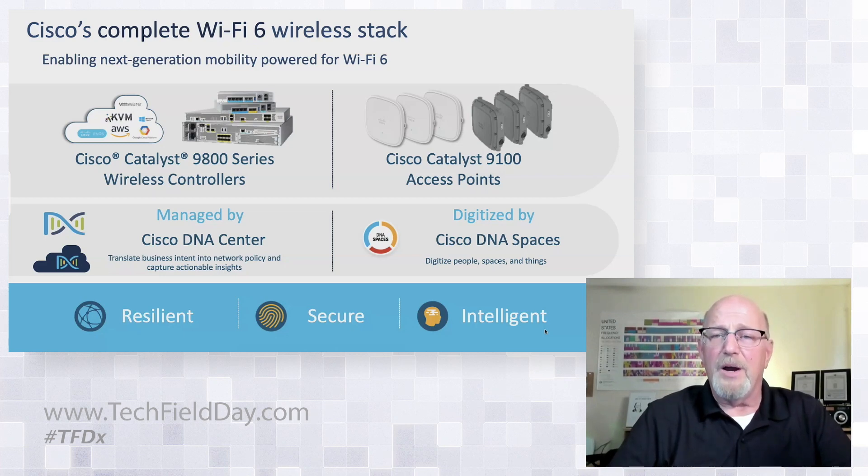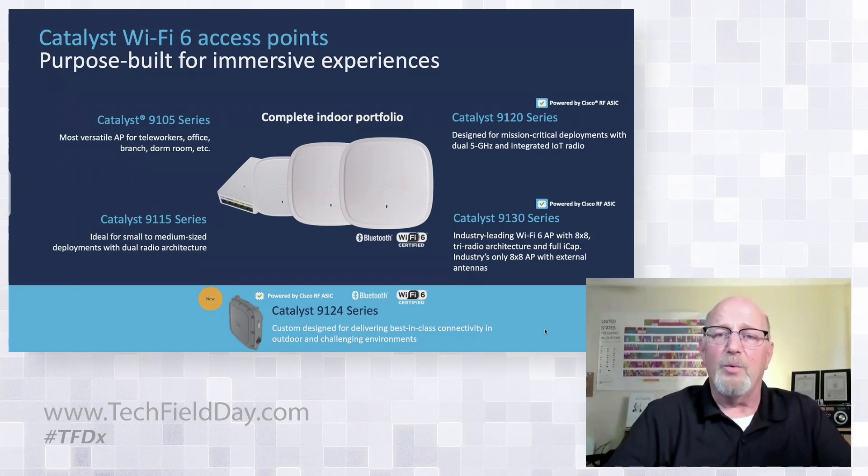One of the big value propositions for Cisco is the wireless stack — the full stack implemented from the very edge all the way up to the core of the network. DNAC has been absolutely amazing and is getting better all the time with its analytics capabilities and, of course, DNA Spaces for location. All of this is included in the new Catalyst 9124.